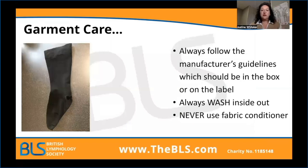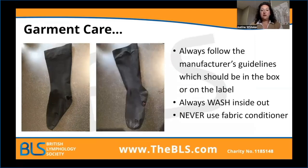Aftercare of a garment is really important. This is what a stocking looks like when taken off the right way around. When we turn it inside out, we can see all those skin cells stuck to the fibres of the fabric. So we need to always turn the patient's garments inside out when we wash them. Always follow the manufacturer's guidelines, and never use a fabric conditioner, as this degrades the fibres very quickly. You would immediately lose your warranty if a fabric conditioner was found to have been used if the garment was sent off for testing back to a company.